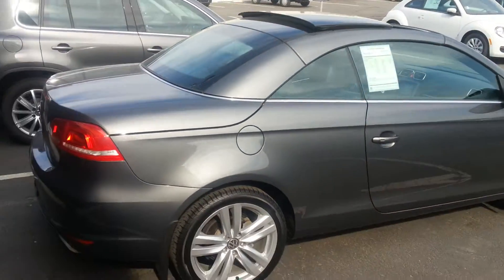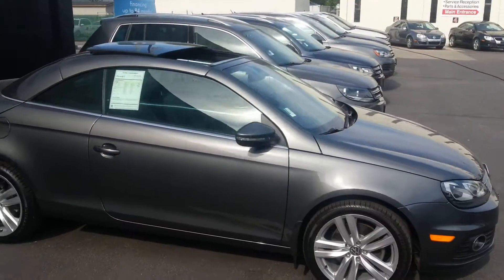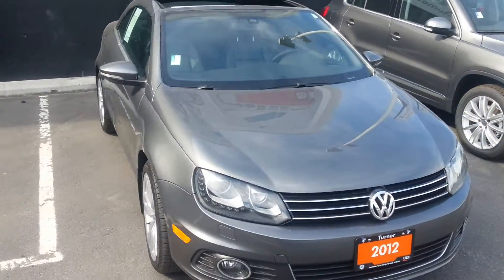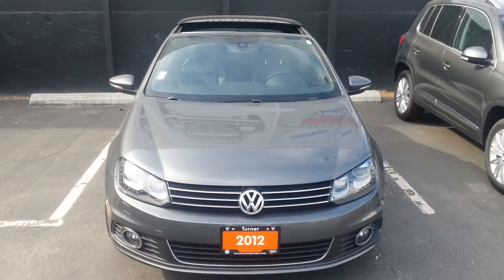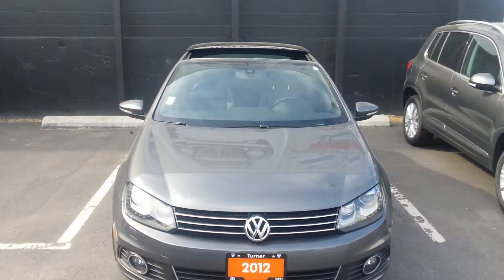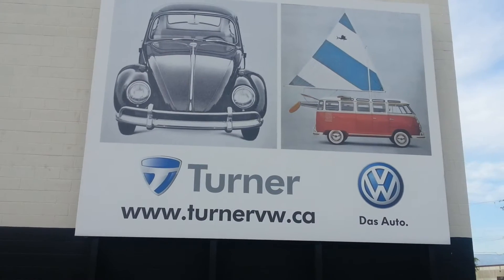This is a certified Volkswagen EOS, meaning it gives you a six-year, 120,000-kilometer warranty from new, with finance rates starting at 0.9%. Visit us online at turnervw.ca for more details.